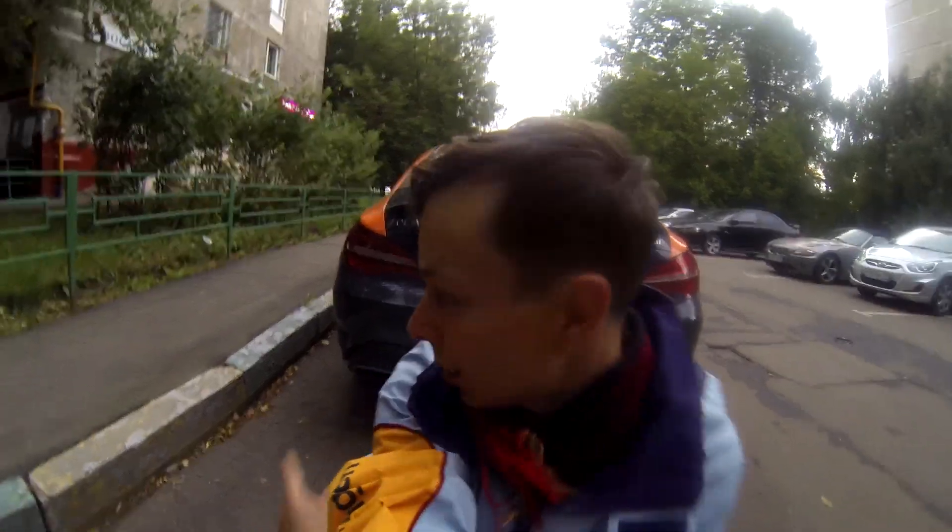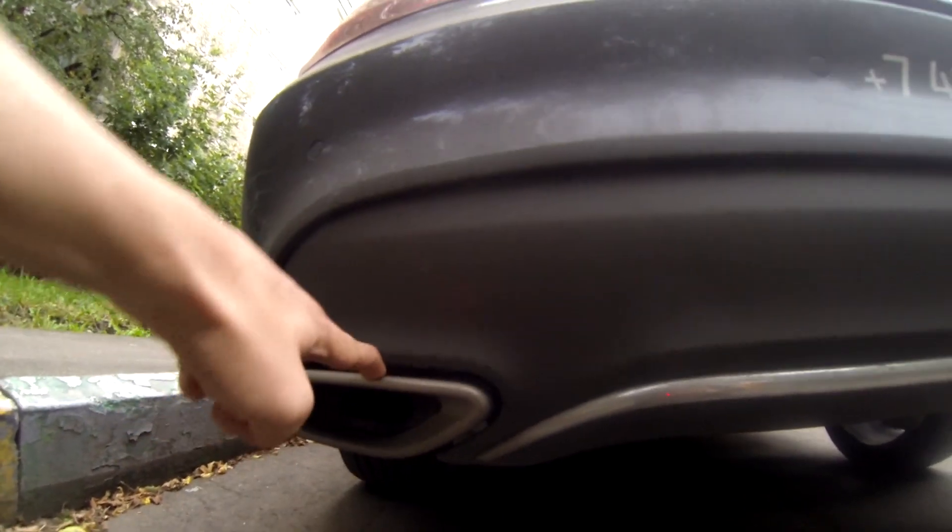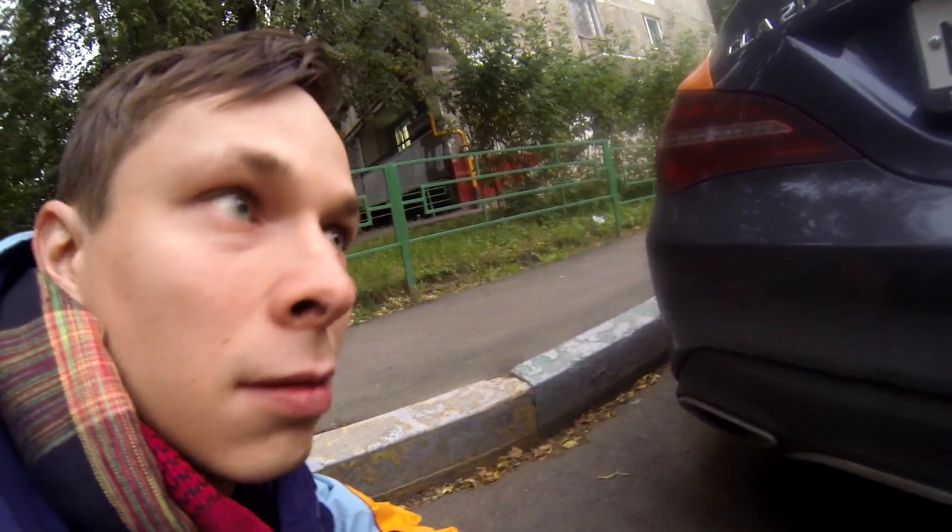This particular car has two exhaust pipes. Well, these are actually not real pipes — there's plastic on the outside and the actual pipes are further inside. So these are fakes.